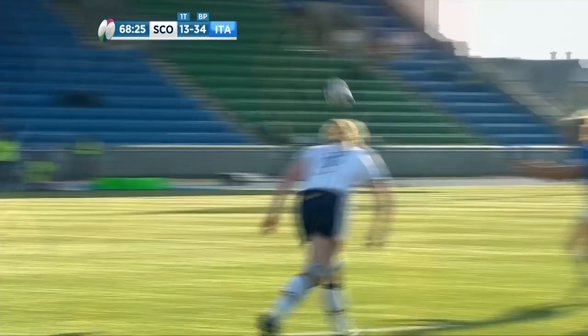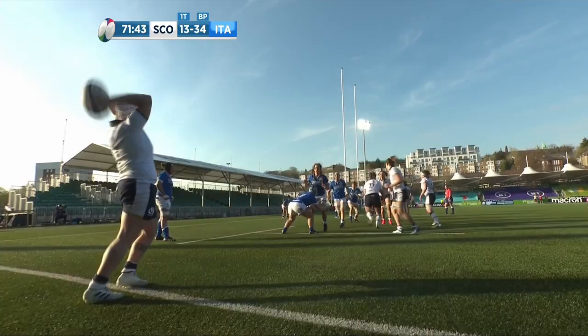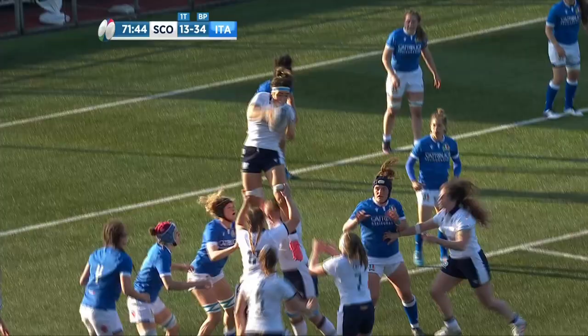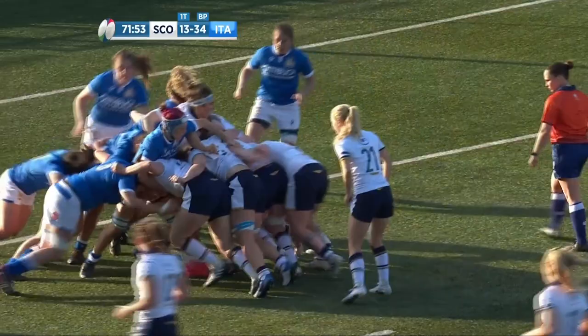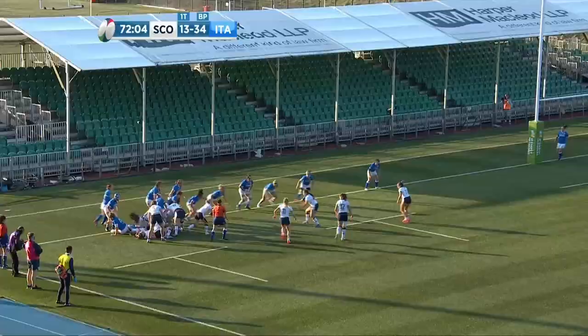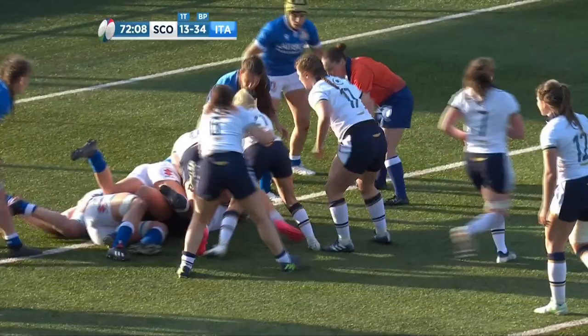Is that the big difference between the two sides today? Scotland can get these phases together, but the Italian defence has held, while once the Italians had it they've managed to find the holes. Great throw by Skelden and here come the Scots — this was how they got their first try. Can they repeat the trick? Skelden there, holding it so preciously in the crook of her arm.